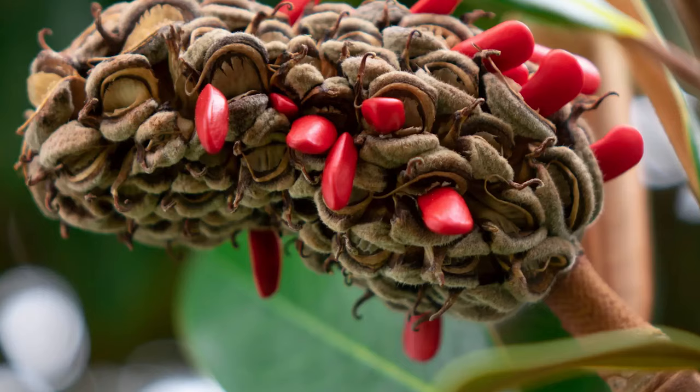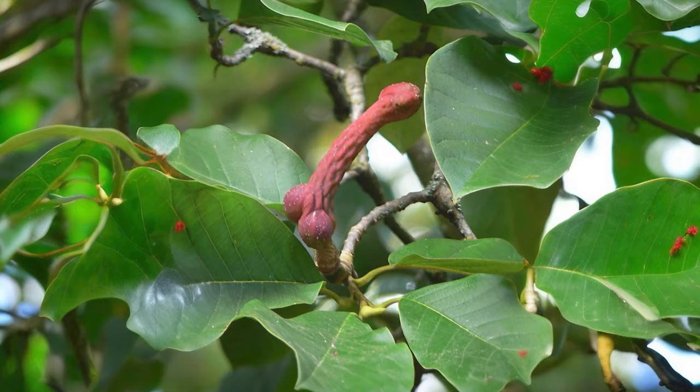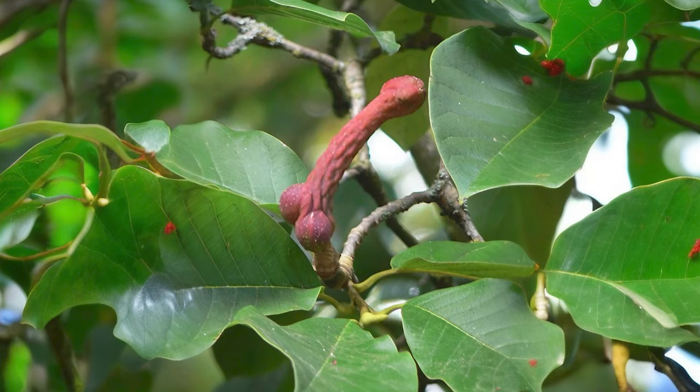Magnolia Tree. The Magnolia Tree has large showy flowers that bloom in shades of pink, purple, white, and yellow, and has fruits that contain seeds and look like a penis.